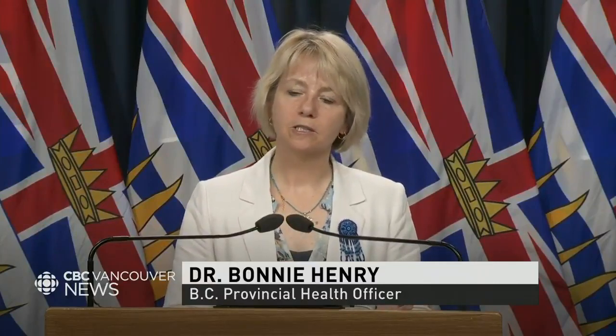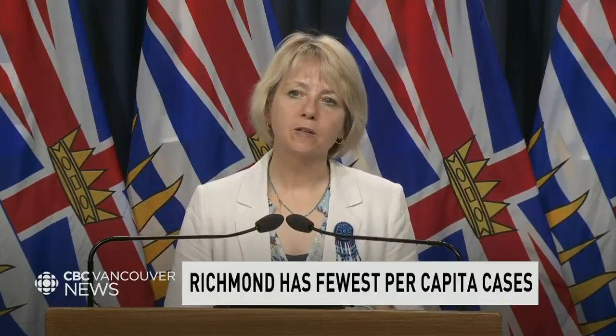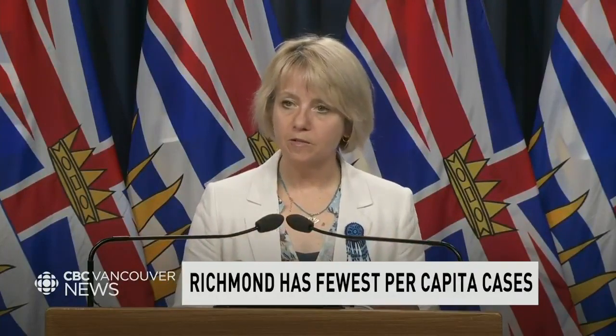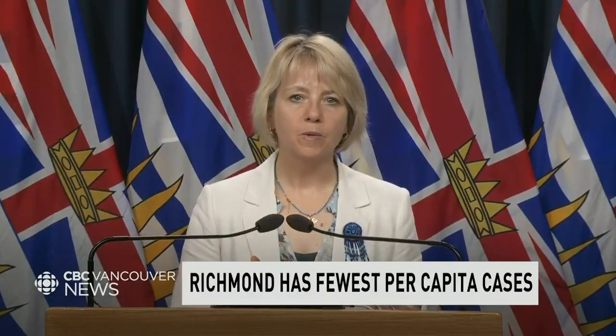With the large Chinese population there, we asked whether the community's proactive approach early on — wearing masks and self-isolating — helped keep their numbers so low. The response: 'I absolutely think that that is part of it. I think our approach early on, when most of the introductions into BC and into Canada came from China, we were working with the community, and the community themselves in BC took this very seriously, and we supported people.'